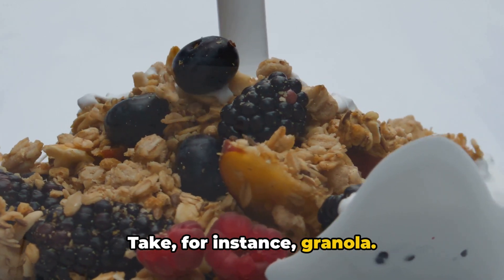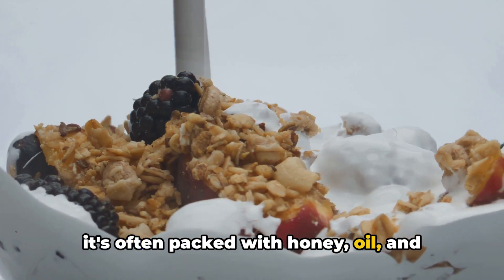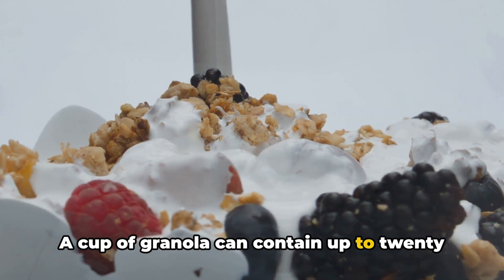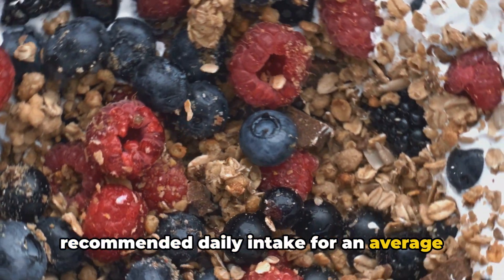Take, for instance, granola. Marketed as a wholesome breakfast option, it's often packed with honey, oil and other sweeteners, making it surprisingly high in fat and sugar. A cup of granola can contain up to 20 grams of fat — that's more than a third of the recommended daily intake for an average adult.